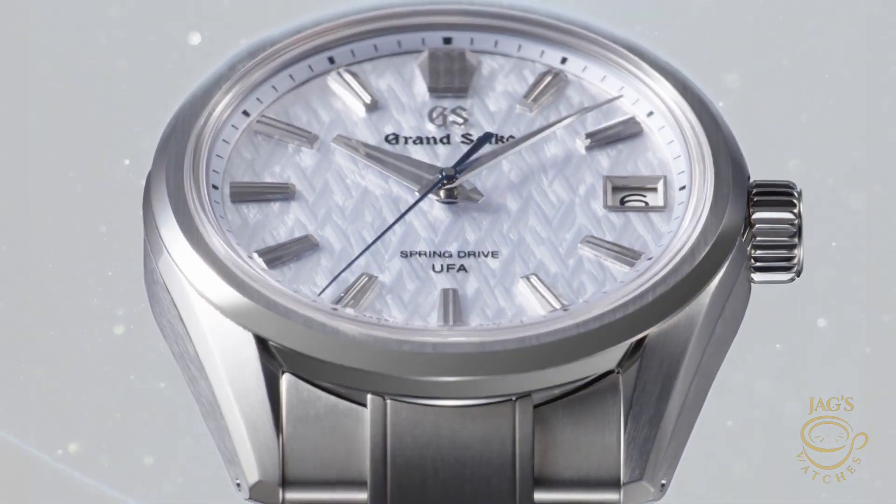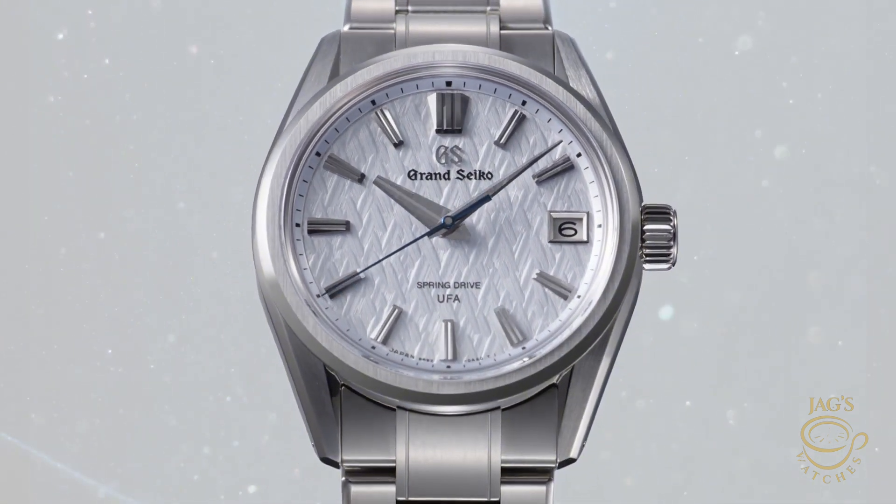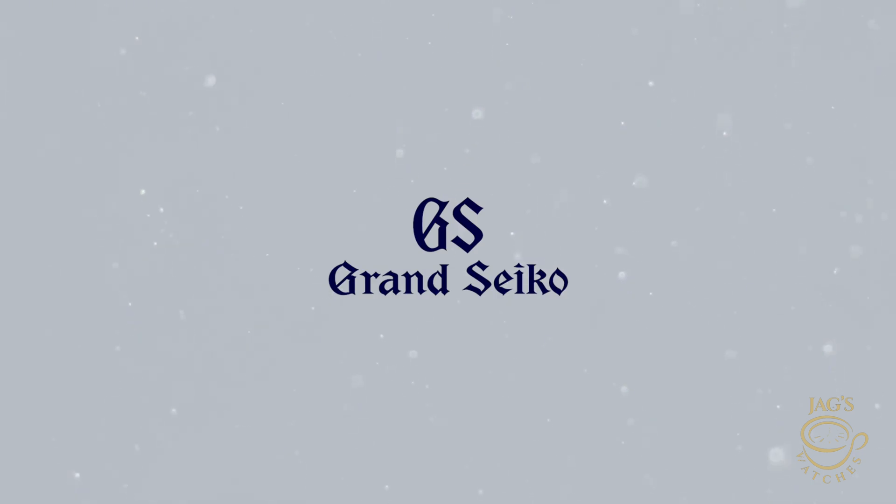If you haven't seen a Spring Drive seconds hand, you need to go and see it — there's something beautiful about how smooth it is. The watch literally regulates itself to near perfection every single second. I love when traditions are broken in the correct way. Yes, it's a mechanical movement — however, with a quartz regulator. This is why I ask: should we be comparing this movement with a purely mechanical movement?